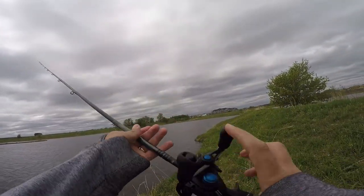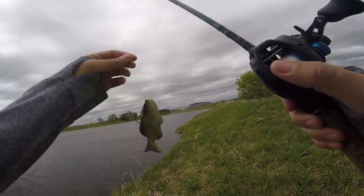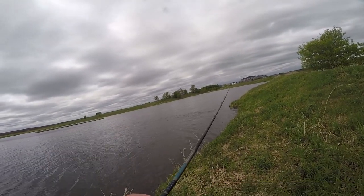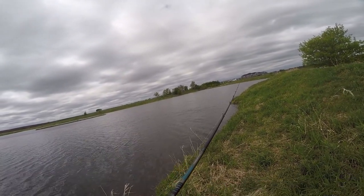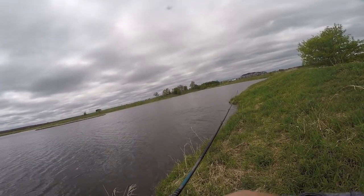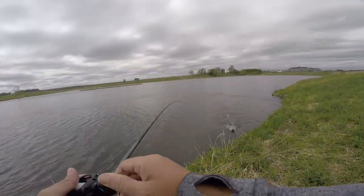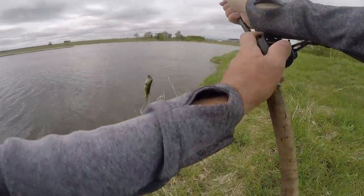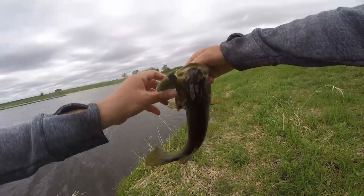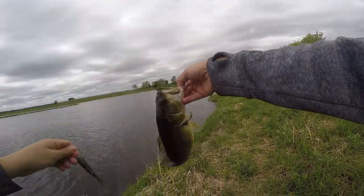4-inch Dream Smasher — there's a fish, didn't take long. Not a big one, but he ate that bluegill. Nice little fish, little bite-sized bluegill. Chomp chomp.